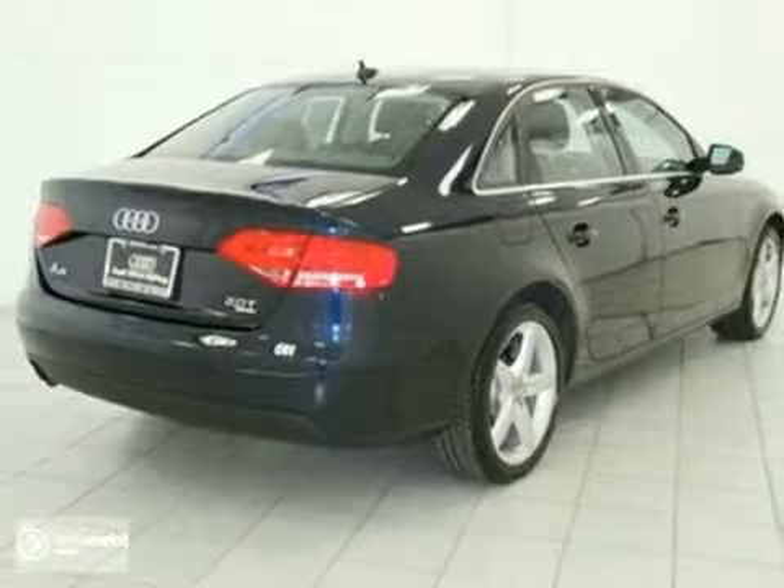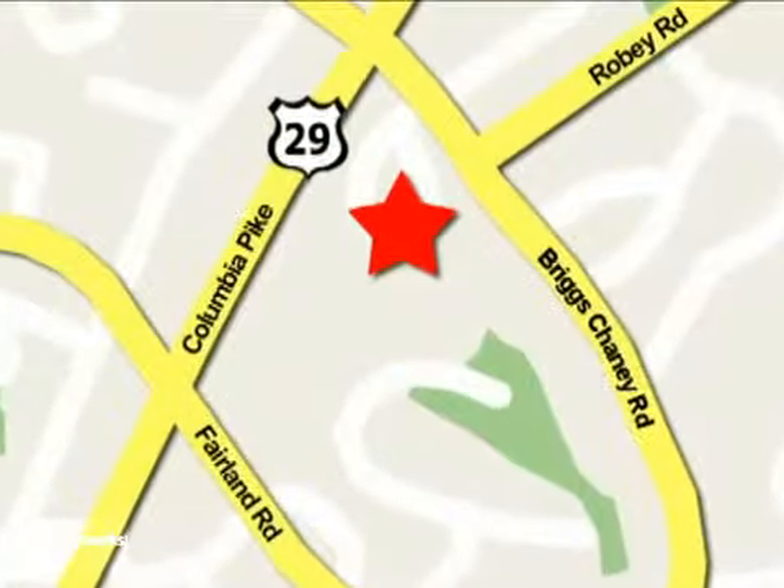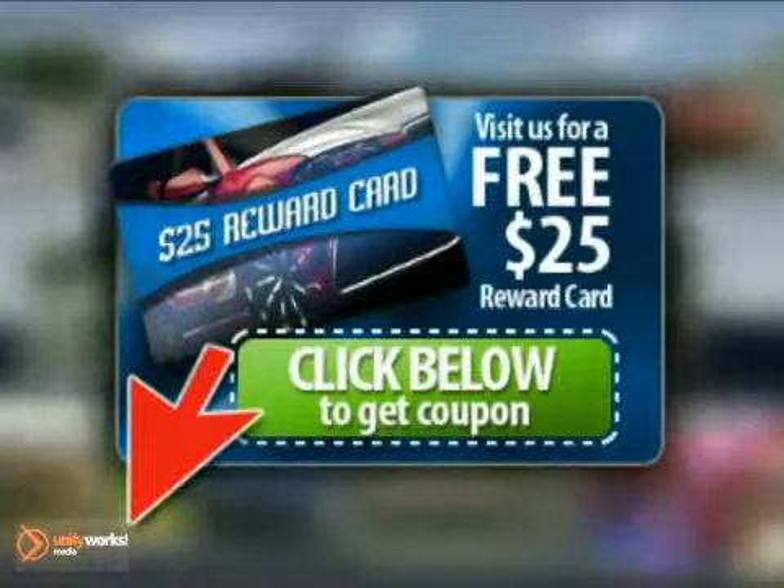Come and test drive it today. Mile One Audi Silver Spring, conveniently located at 3151 Automobile Boulevard in Silver Spring. Remember to click the link below for a $25 rewards card.